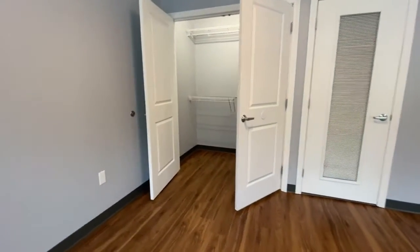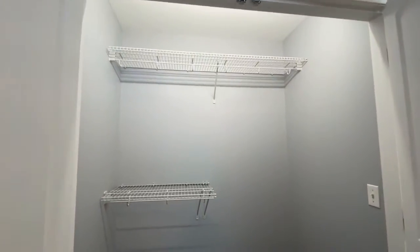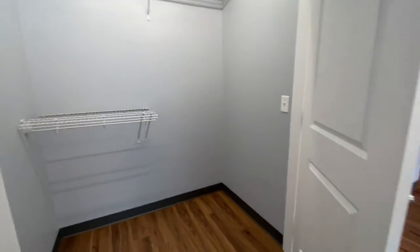Look at this double-door walk-in closet with great shelving, lit for your convenience.